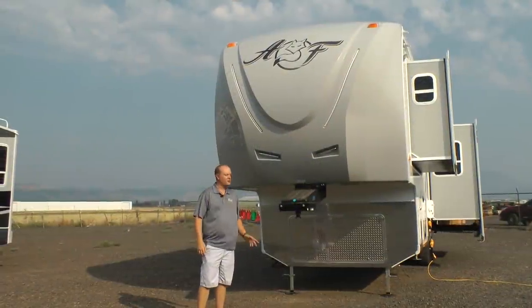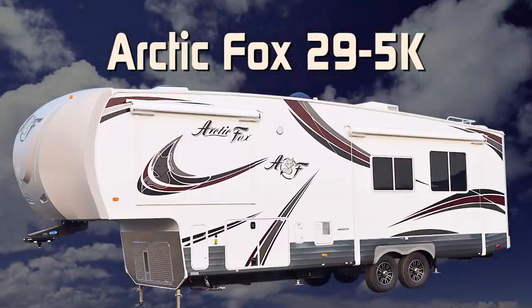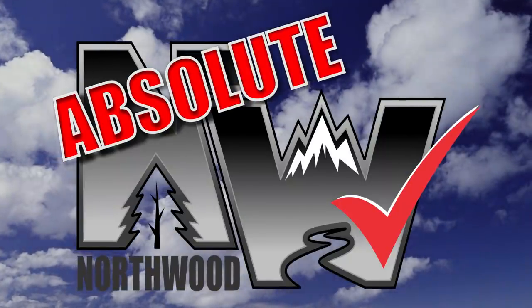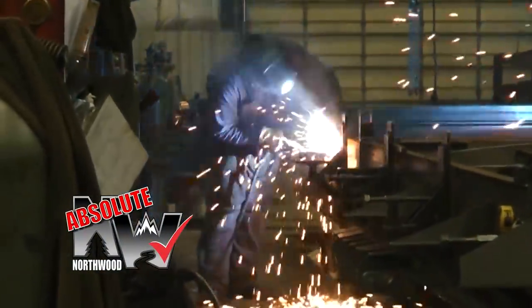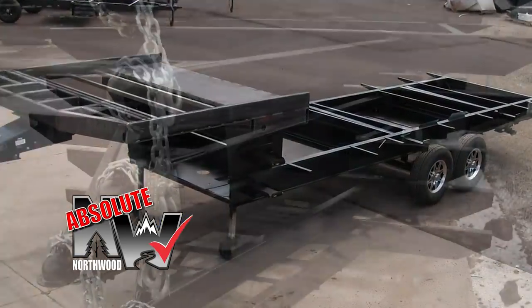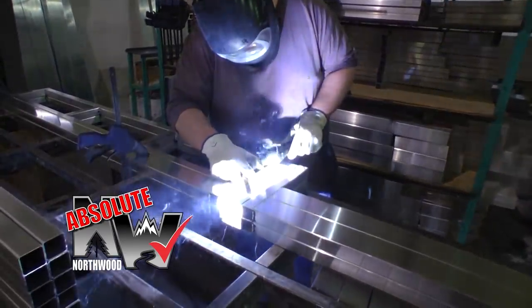Let's take a quick tour of this Arctic Fox Silver Fox Edition 29 5K fifth wheel. This unit is 100% absolute Northwood. When we say absolute Northwood, you know you're getting a Northwood-built structural steel off-road chassis that's independently certified by a third-party testing lab using aerospace interference grid technology analysis.